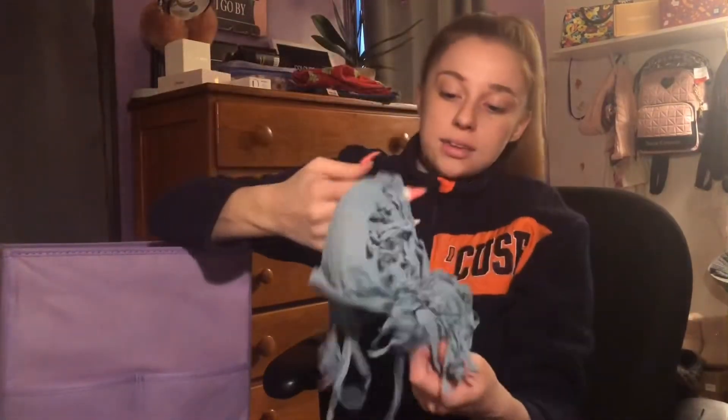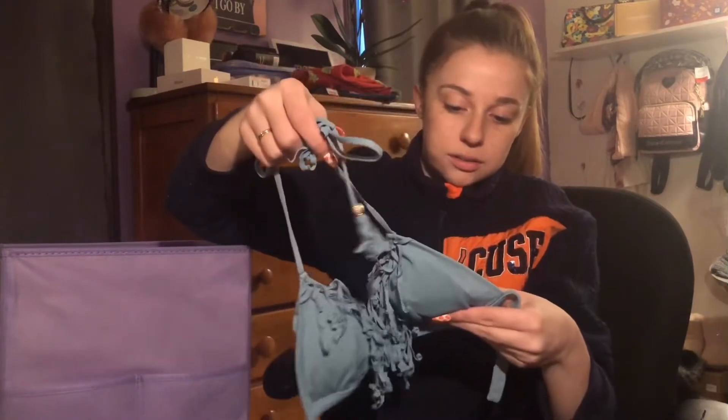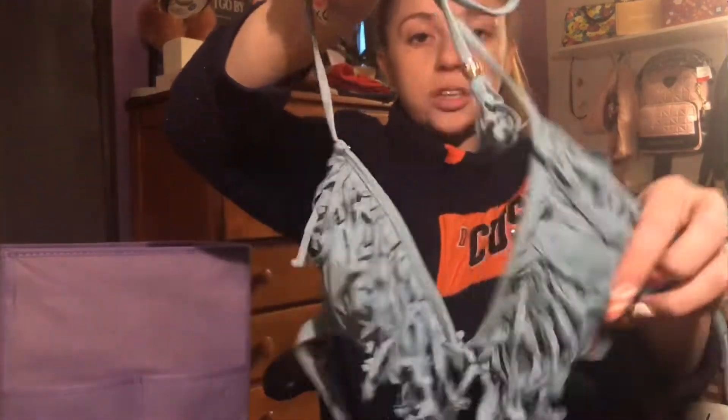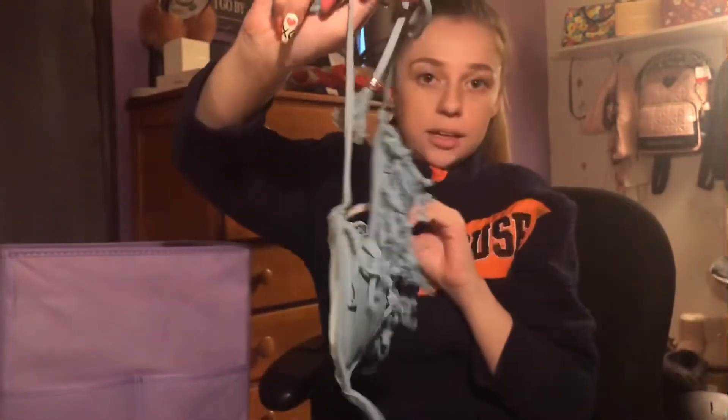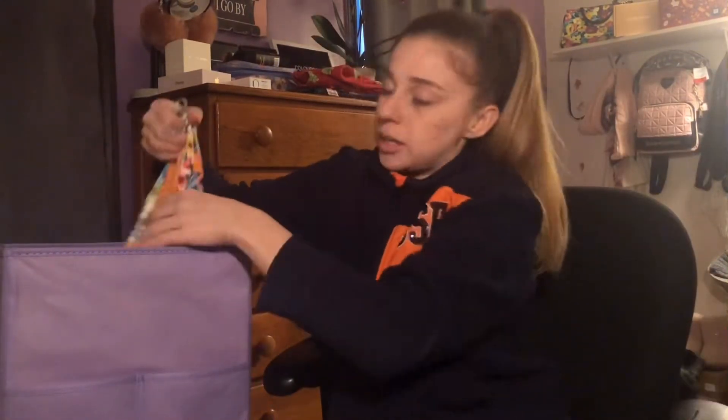Next we have a top from Victoria's Secret — not from Pink, just Victoria's Secret. It's super cute, has fringe, it's a little tiny. This is from a few years ago but it still fits me. I love the green coloring. I haven't bought any bathing suits this season, and I'm thinking about filming my shoe collection if you guys want to see that.